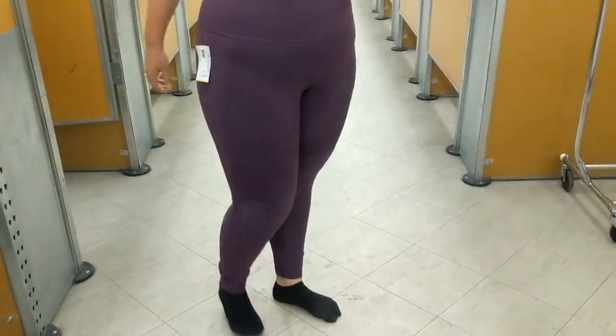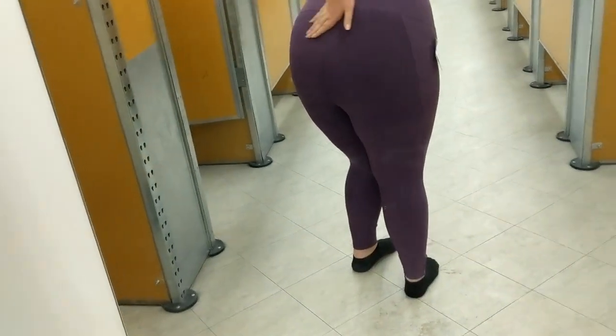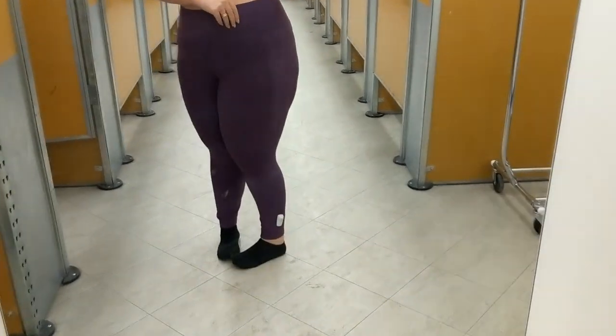I just wanted to quickly show you these pants — they're a little bit see-through, you can see my underwear through them. These are an extra extra large and $50. They are a little more structured but again have a lot of room in them, so if you're my size I would recommend sizing down.